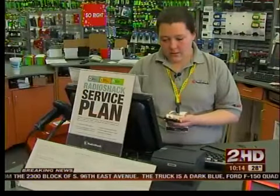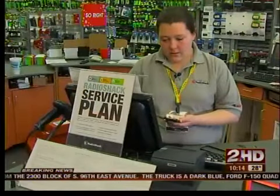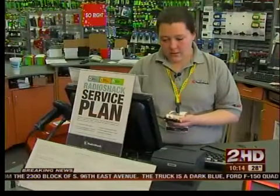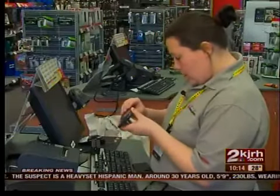RadioShack is just one of several retailers and websites that give green for gently used gadgets — in this case, store credit. "I think it's a great idea because it helps people know that they have money in their products." Megan Kennedy manages the store at Tulsa Hills. She says the top five gadgets RadioShack gives credit for are phones, MP3 players, GPS units, cameras, and laptops.